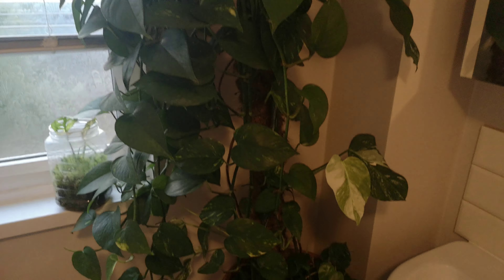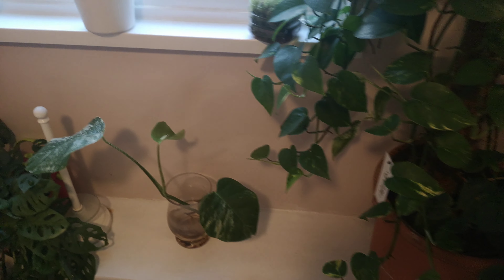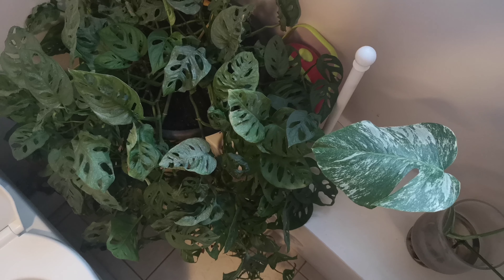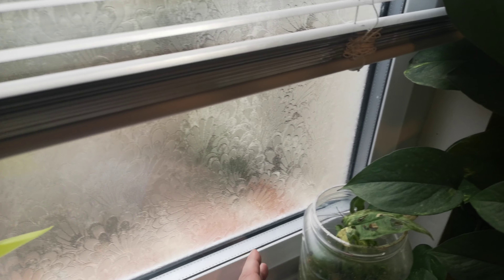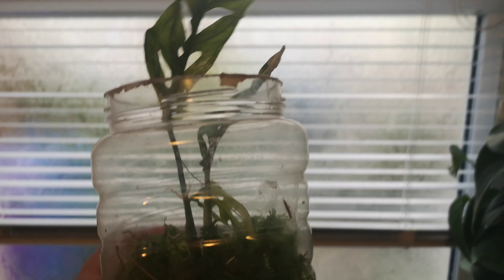I don't know why I always whisper on these videos, but I've left it about a week since my last video — I'm just giving it a chance to make some movement. Here we go, guys — there's my regular Adensonii. As you can see it's quite big and likes it in the bathroom. And my neon pothos.